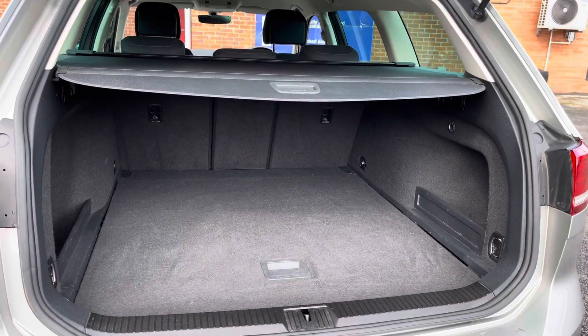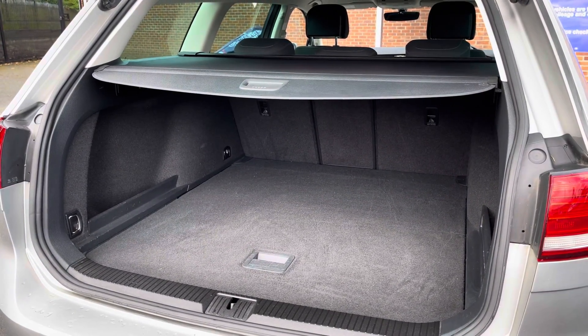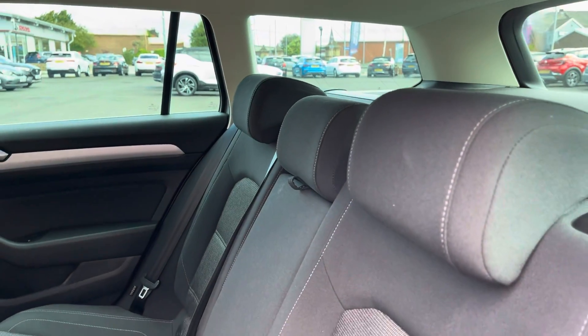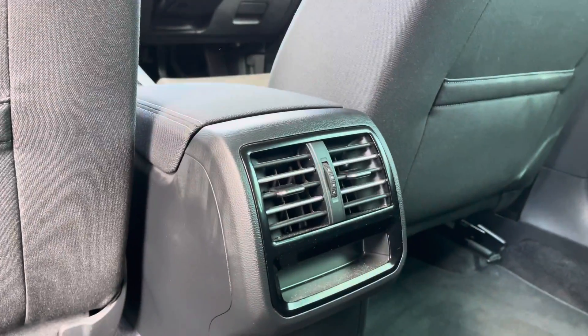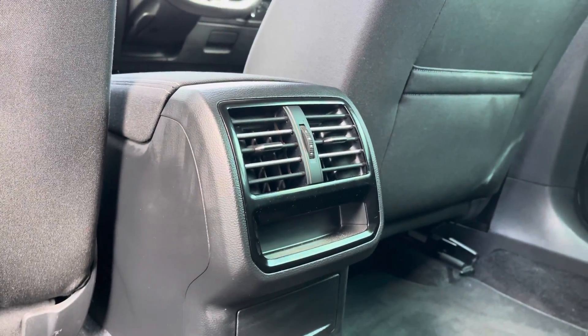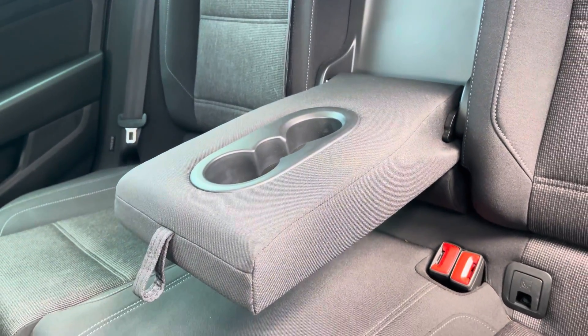The boot space on the Passat as an estate model is very spacious — you'll have no trouble with any larger storage items. Inside you've got a nice and comforting cloth upholstery. Rear passengers can enjoy some extra comfort options such as rear ventilation, as well as a drop-down cloth armrest with cupholder storage included.